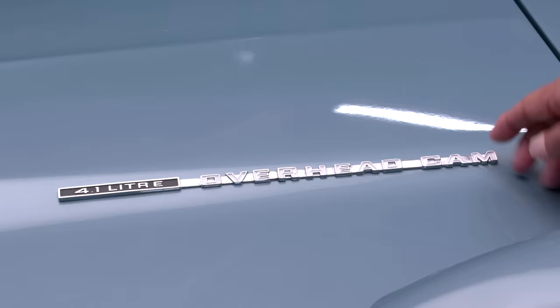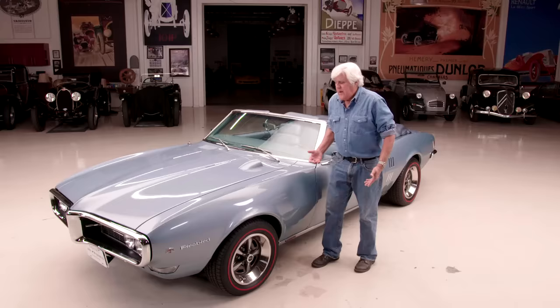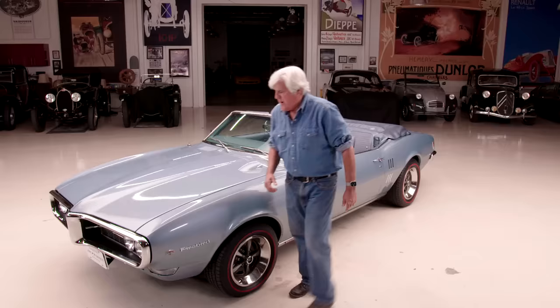Here's a little giveaway — it says 4.1 liter overhead cam. Overhead cam? 1968? That doesn't make any sense. Even Pontiac guys have never heard of this. Let's get right to it, I'll show you what I'm talking about.